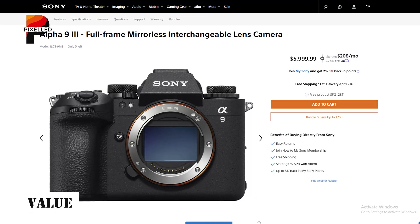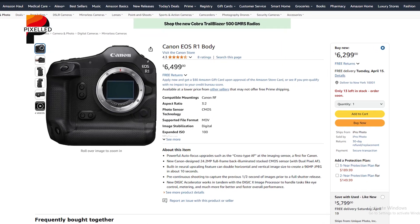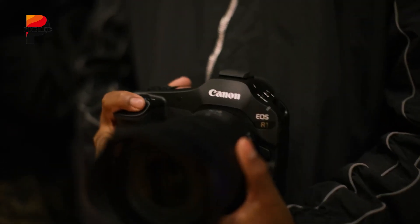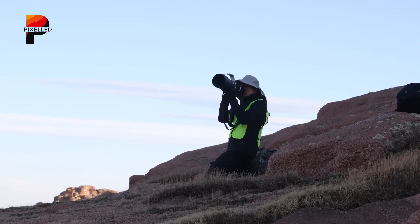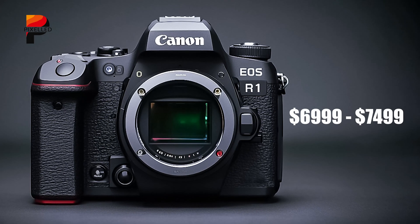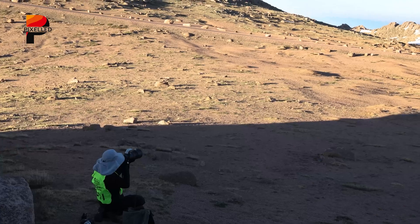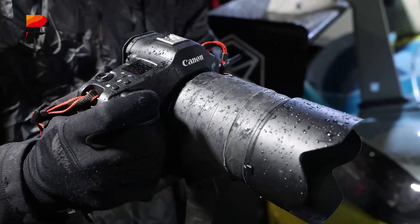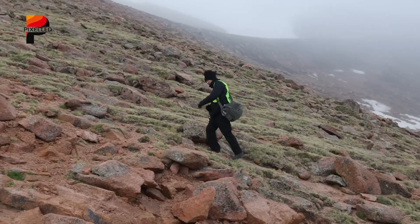The Sony A9 III is priced at $5,999, undercutting the Canon R1 at $6,499. Both cameras are aimed at high-end professionals. If the Canon R1 Mark II launches with a global shutter, its price could rise to $6,999–$7,499, reflecting higher R&D costs and its niche appeal. For studios and agencies, this investment might be justified, especially if the R1 Mark II avoids the image quality compromises found in Sony's approach.